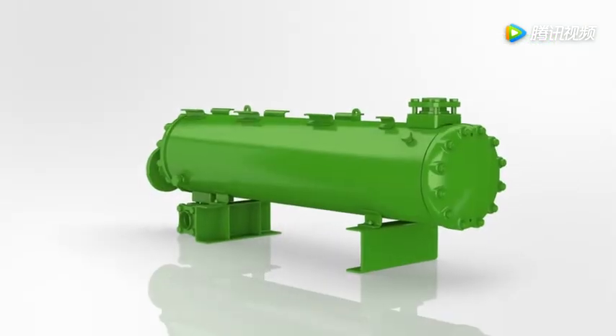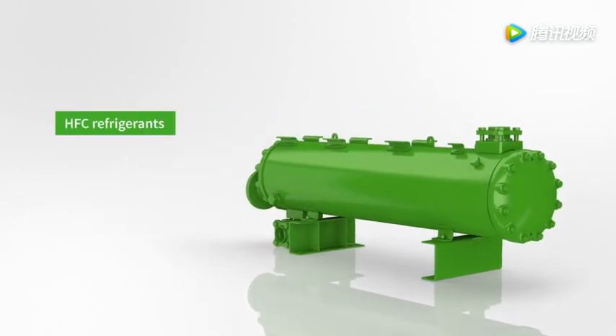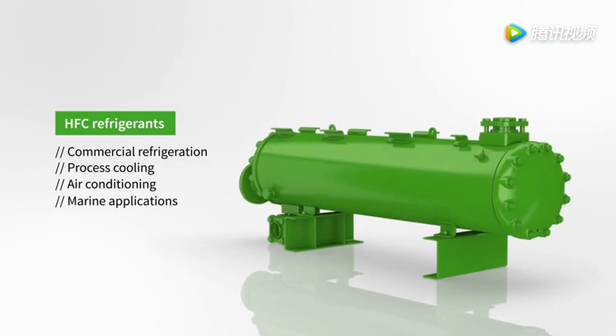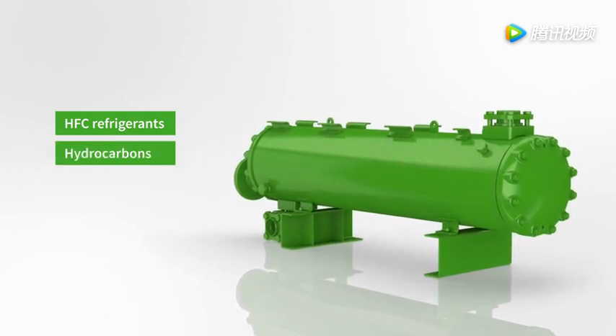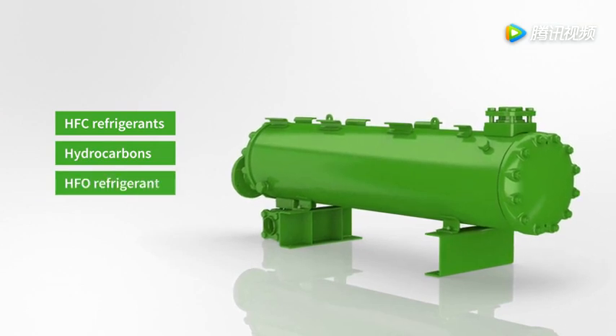Bitsa water-cooled condensers represent the universal solution for all refrigerants commonly used in commercial refrigeration, process cooling, air conditioning, and marine applications — including natural refrigerants such as hydrocarbons and the most recently developed low-GWP refrigerants.